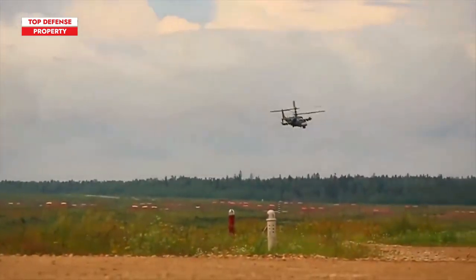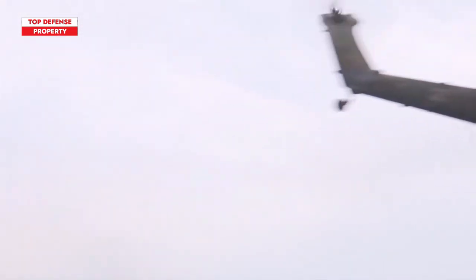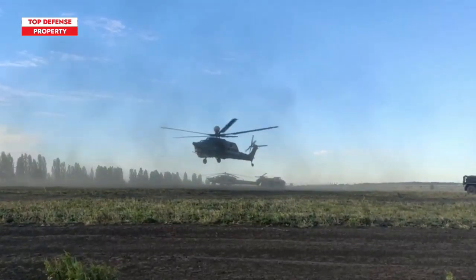Comparing these two ultimate Russian aircraft, we could say they are almost equivalent. Neither has a decisive advantage over the other, and even if one does, those advantages are offset by other factors.